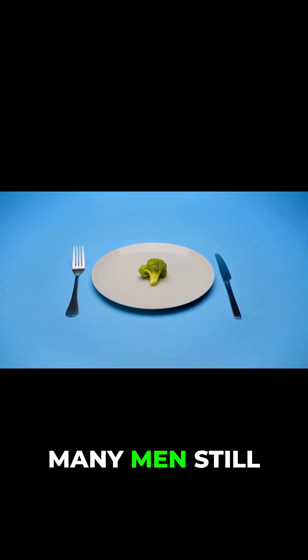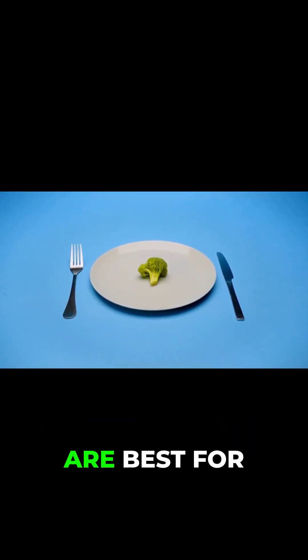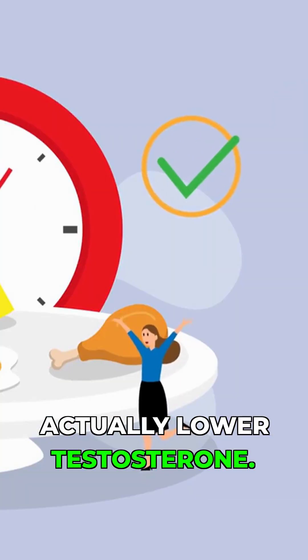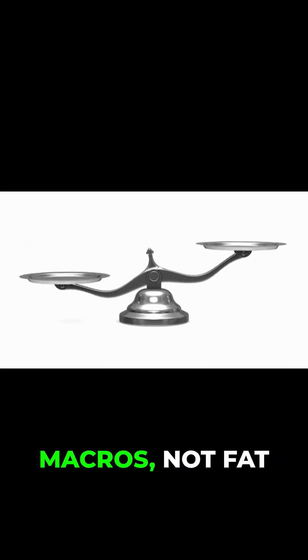Myth buster: Many men still believe low-fat diets are best for health. But extremely low-fat diets can actually lower testosterone. Aim for balanced macros, not fat elimination.